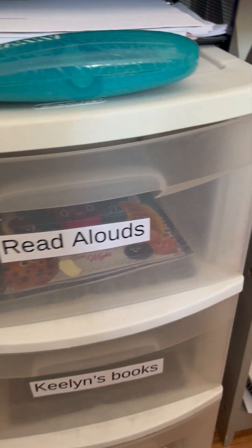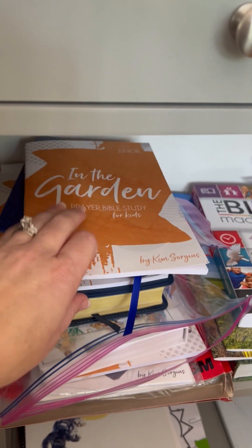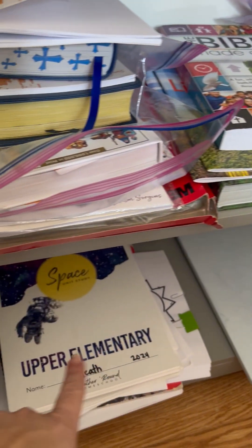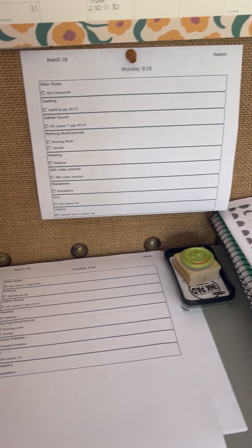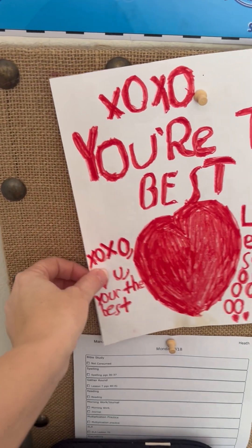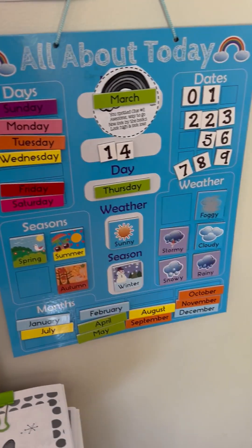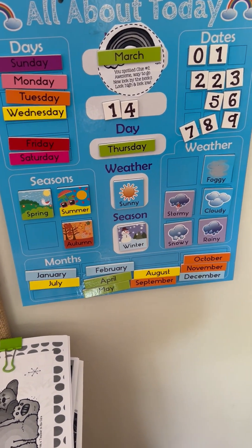I actually have some that are over a week late now — whoopsie, but we'll get them turned in. This is where we keep our not-yet-consumed stack of Bible study stuff, and over there is where we keep the Answers in Genesis stuff. The marker board and Gather Round materials are down here. These are the boys' checklists of what they have to do every day. And then we have our calendar — we do that every day. We talk about the day, the date, the weather, the season, all that kind of stuff.